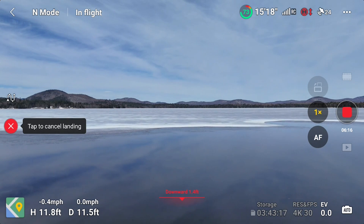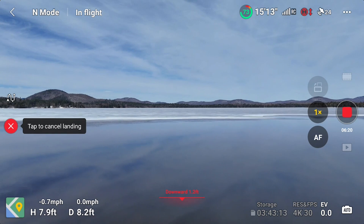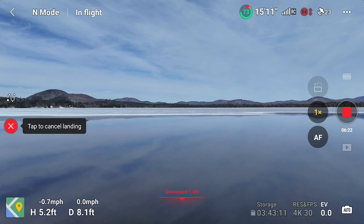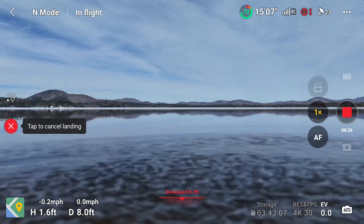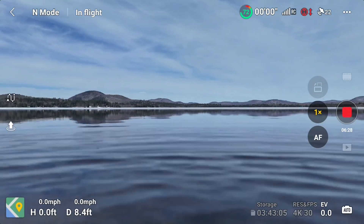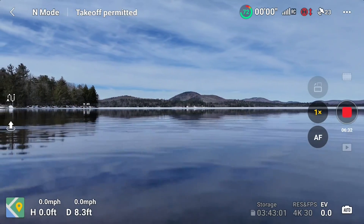Let's bring it back a little bit. Let's see how it does. It's in pretty shallow water. Official landing in the water — not bad. Now let's see if we can take off.